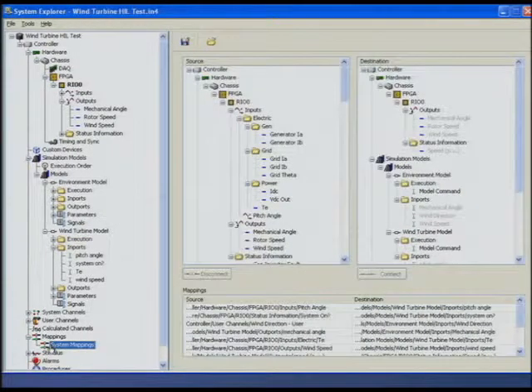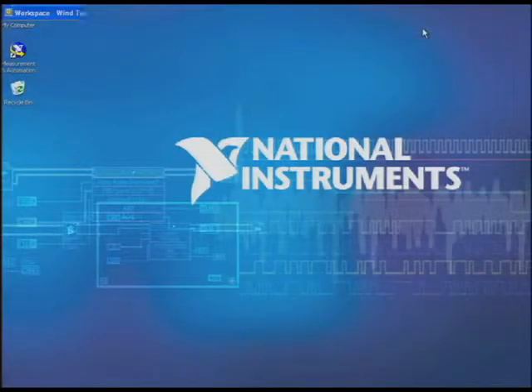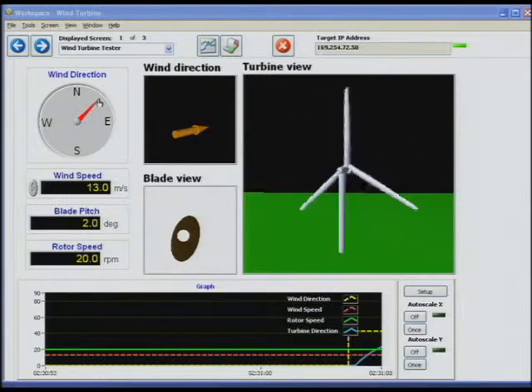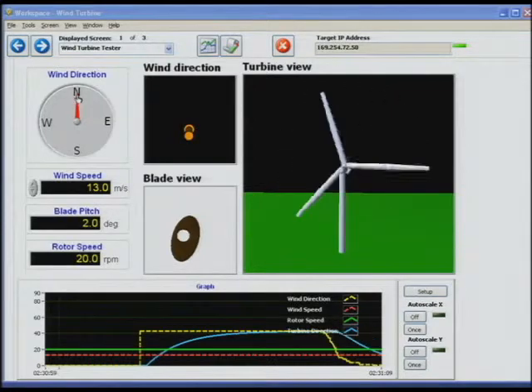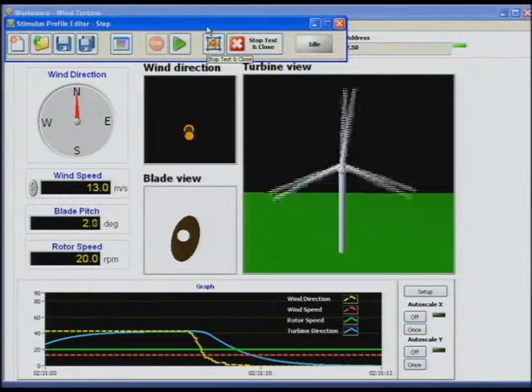We're also making mappings between these tasks to define the relationships and connections between them. When we're done, we deploy the system definition to the real-time targets, then use the VeriStand workspace to create a runtime user interface. Here we've used a 3D picture control connected to the model so we can better visualize how the system is behaving while we're testing it.